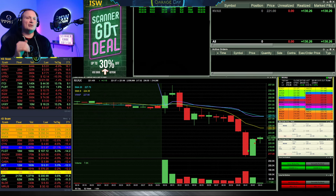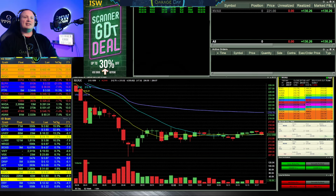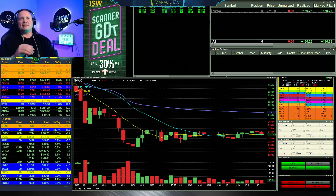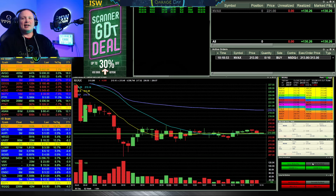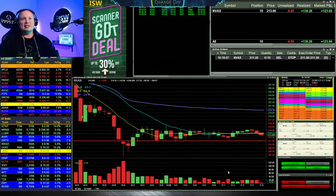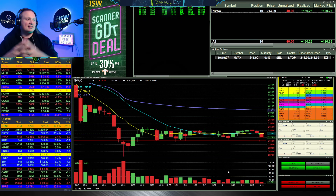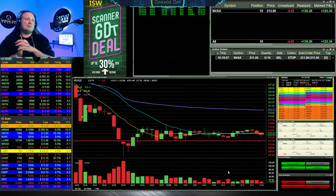The second trade of the day was also on NVAX. Looking back at the chart around 9:50, it had made another intense move and got alerted on the scanner, but I didn't like that one as much. If you look at the chart afterwards, it made an ascending triangle back to the upside — you can see it on the one-minute and five-minute charts. I don't normally trade these so I decided to test it out with a small share size, getting 10 shares at 213, with an immediate stop below the ascending triangle at 211.